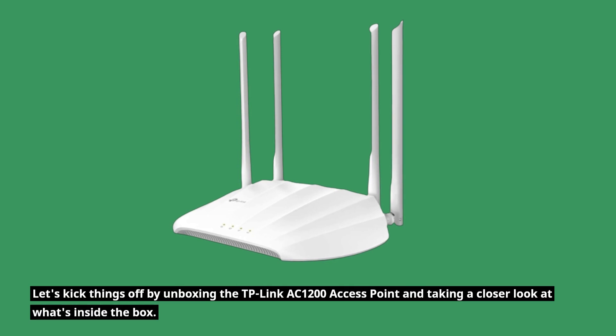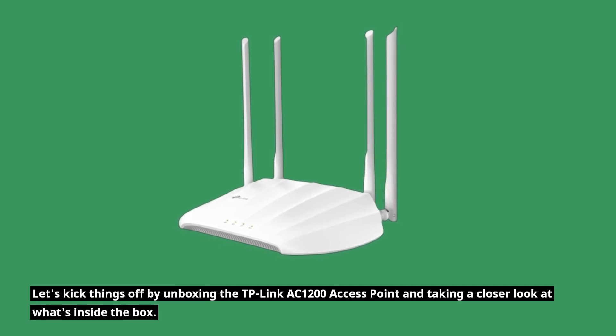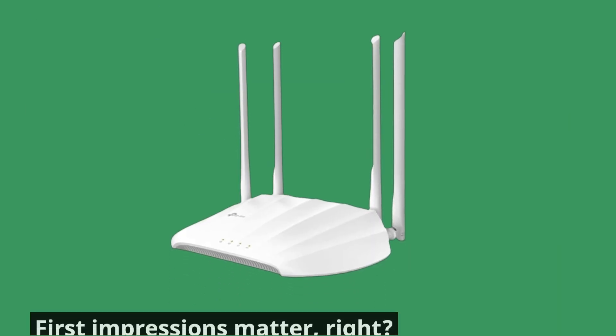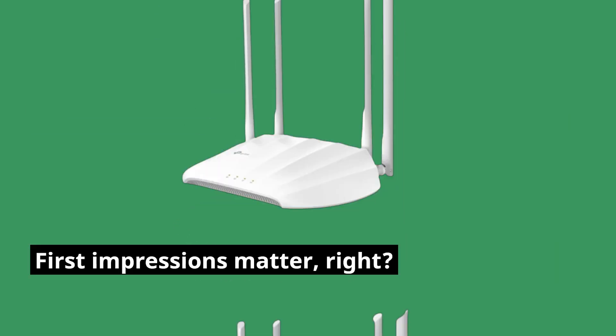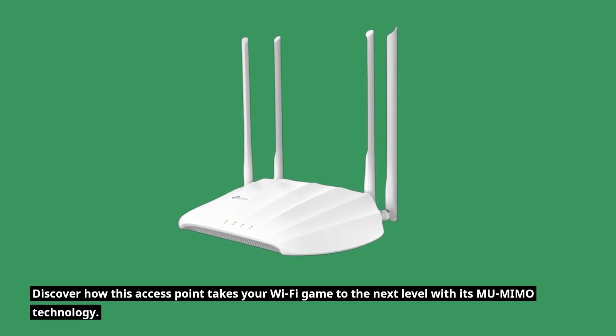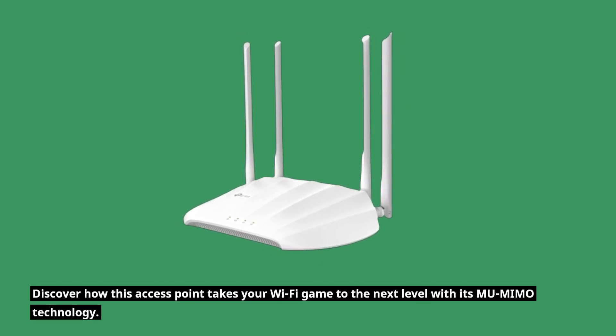Let's kick things off by unboxing the TP-Link AC1200 access point and taking a closer look at what's inside the box. First impressions matter — discover how this access point takes your Wi-Fi game to the next level.